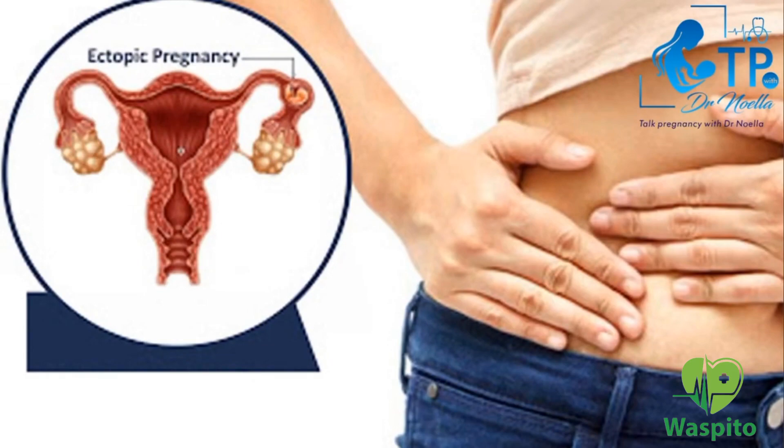The second sign is lower abdominal pain. Once you have missed your period, you do a pregnancy test and it is positive, and out of a sudden you have a sharp lower abdominal pain — most of the time either on the left or the right, depending on which side of the tube is affected. When this sharp pain occurs, it is usually the sign that the ectopic pregnancy has ruptured. Once you have that sign, do not stay at home — report to the hospital immediately.